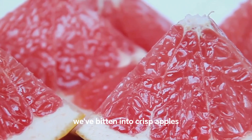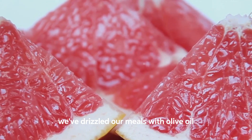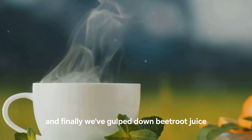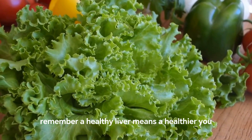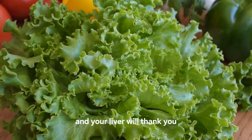We've bitten into crisp apples, full of pectin to cleanse and release toxins. We've drizzled our meals with olive oil, a healthy fat that lowers liver enzyme levels. And finally, we've gulped down beetroot juice to help protect the liver from oxidative damage. Remember, a healthy liver means a healthier you. Make sure to incorporate these foods into your diet and your liver will thank you.